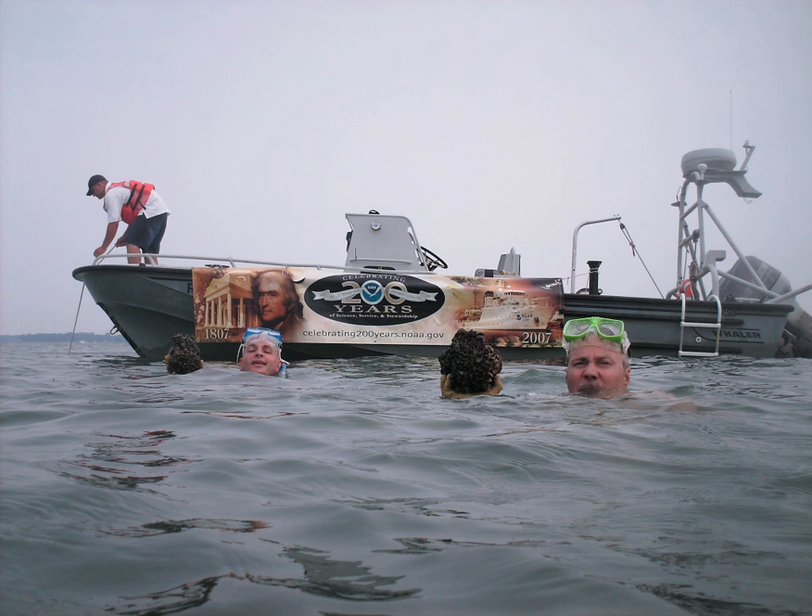Mussel Watch uses a combination of national oversight from NOAA with a network of regional and local groups to monitor coastal health throughout the United States. NOAA and its National Centers for Coastal Ocean Science has a staff of scientists throughout the United States and partners with other federal, state, non-governmental organization, and private sector partners throughout the world to work together towards achieving the goals of the Mussel Watch program.